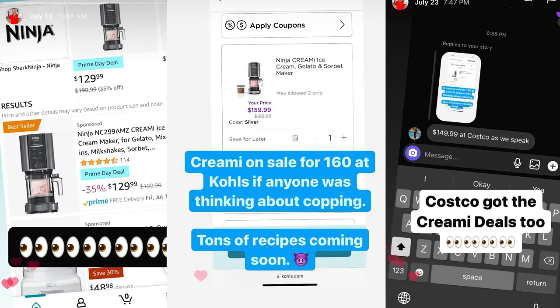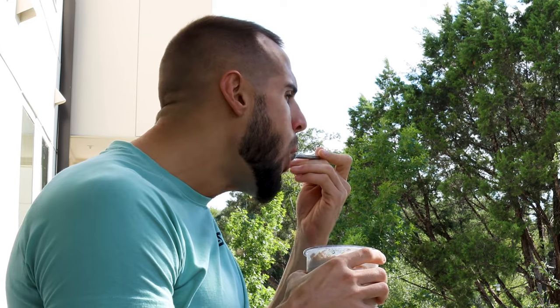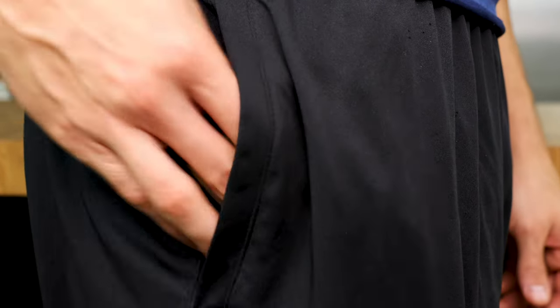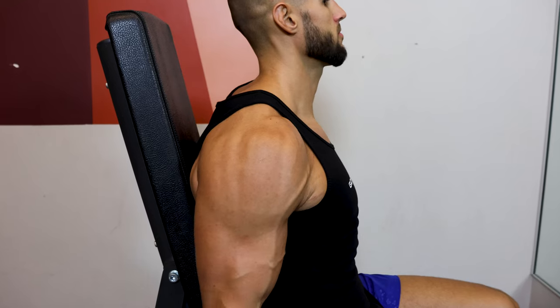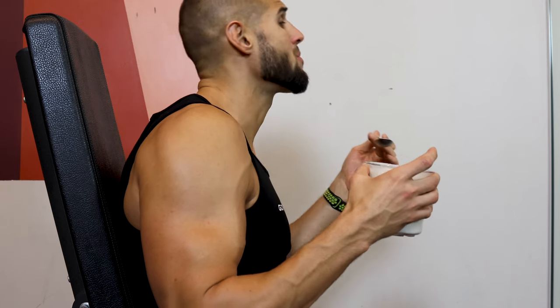There is one major con we have to talk about: the initial cost of $200. While that is a con, it quickly turns into a pro. If you wait a few weeks for a deal, I have seen the Creami priced from $130 to $160, saving you 25% to 35% off the original price. When you couple in the fact that you are saving $3.93 per pint, you only have to eat about 38 pints until the Creami pays for itself. After that point, it is all money in your pocket. If you end up eating a pint of ice cream 255 days per year, you will save over $1,000 each and every year. With the unlimited number of ways you can eat it and for how cheap it is, it's 100% in the cards.